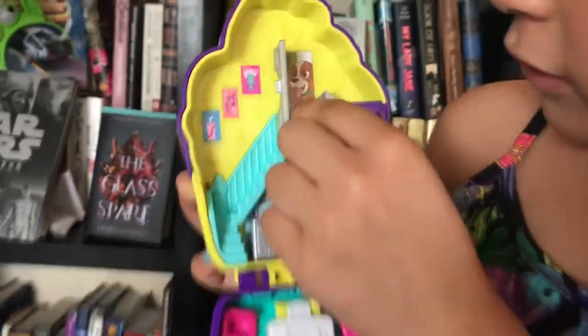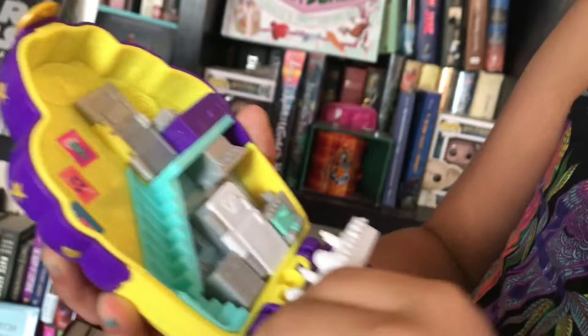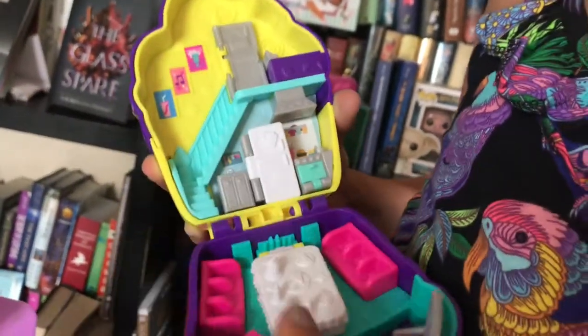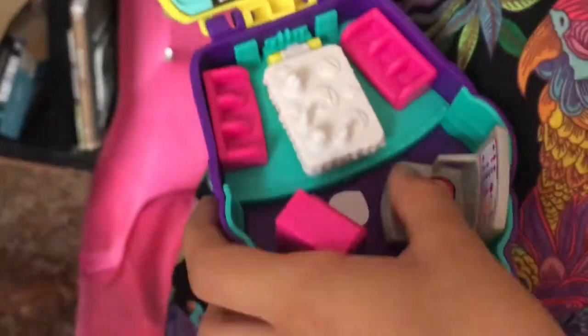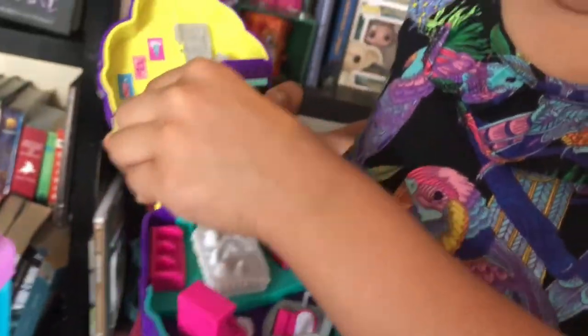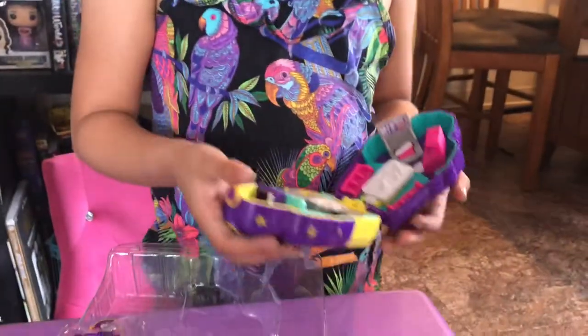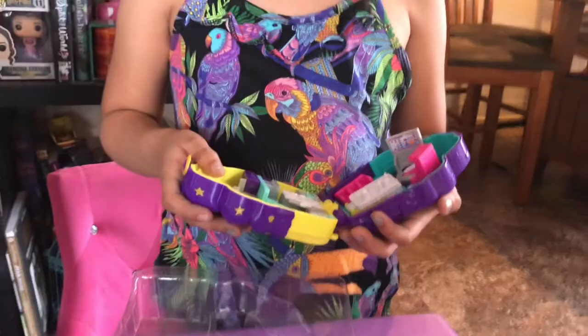Now we're going to open the whole ring. Look in here — you have the little giant puppy. This is what you're going to see. You're going to open the refrigerator. Let's get the accessories. First we've got to close it. Let's see how it looks closed.